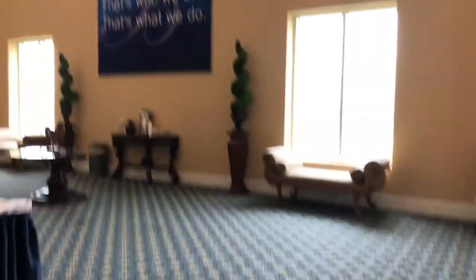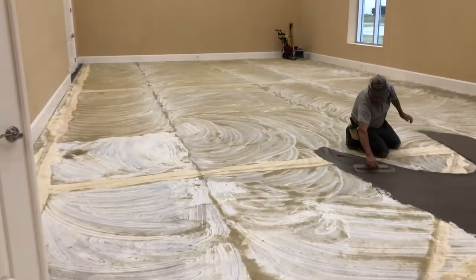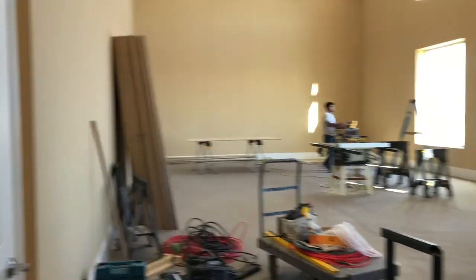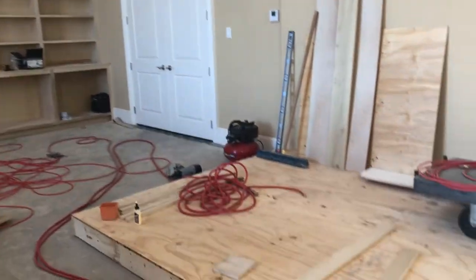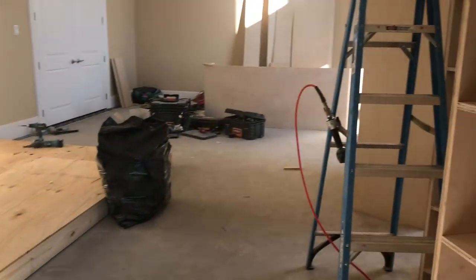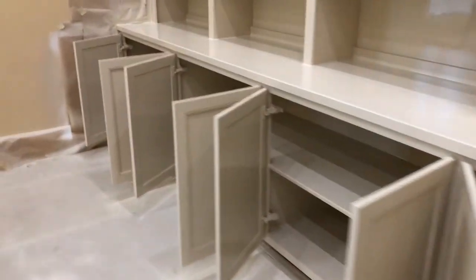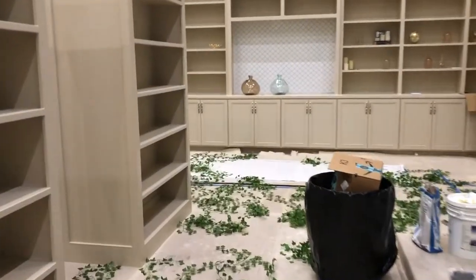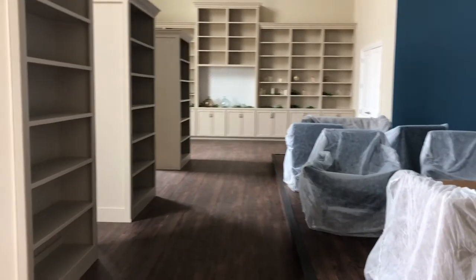Alright guys, the time has come for me to show you the finished product, but I want to take a quick second and revisit all the places we have been on this design project. Are you ready to see it now? Let's do it.